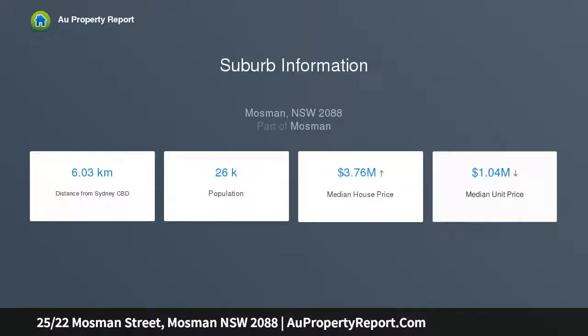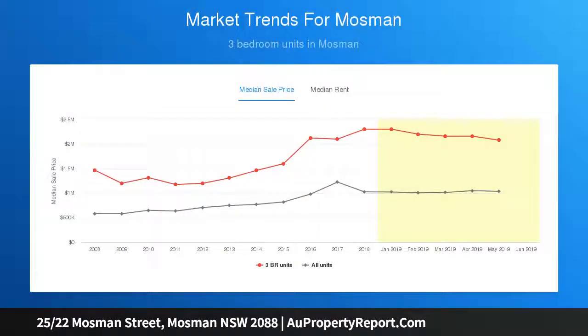This exceptionally renovated security apartment offers a lifestyle of luxury and absolute convenience, defined by premier finishes throughout and stylish light-filled interiors designed by Studio Gorman. This impressive apartment will appeal to the most discerning owner-occupiers and astute investors.